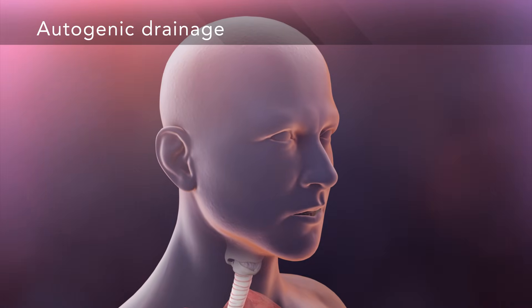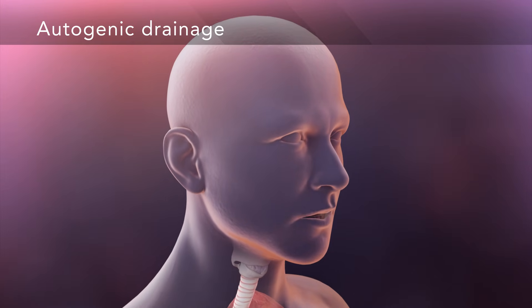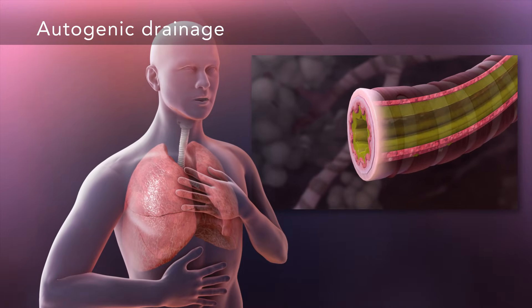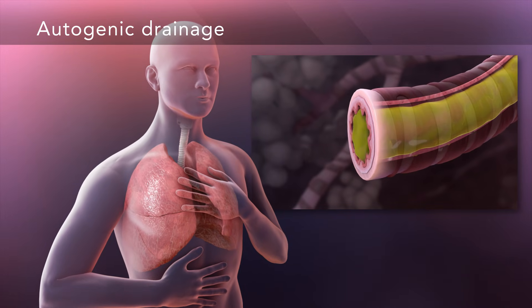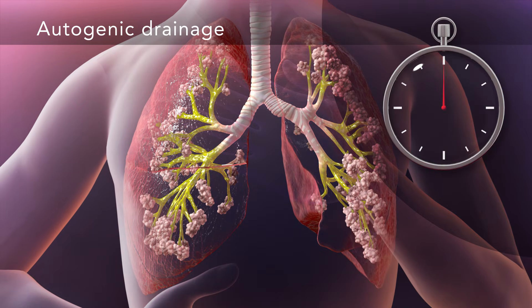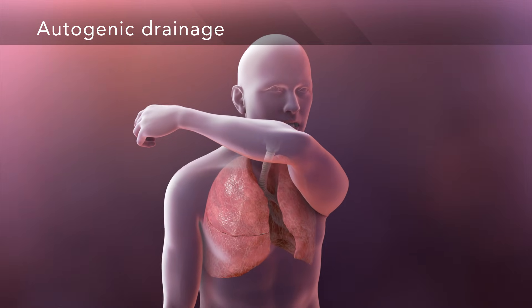Autogenic drainage is another technique that uses controlled breathing in three phases. In the first phase, you take in shallow breaths to unstick mucus from the sides of the small airways. In the second phase, you collect mucus by holding your breath for three seconds. Finally, in the last phase, you move the mucus out of your airway with a hard huff cough.